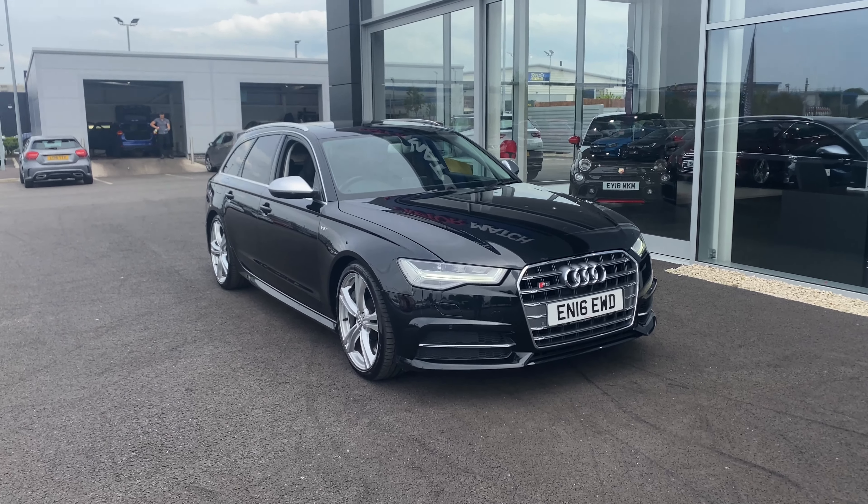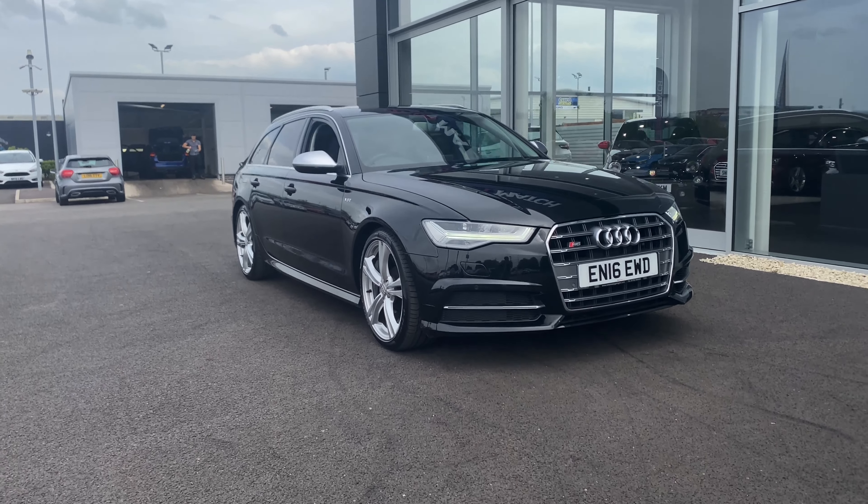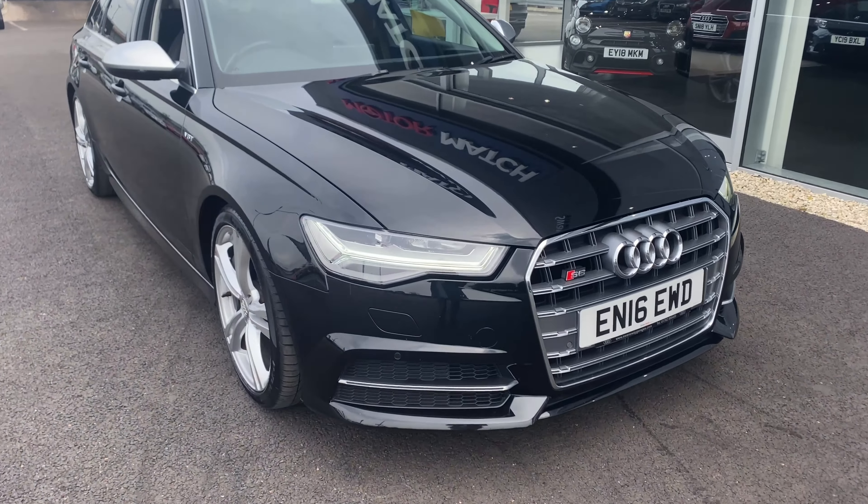Hello and welcome. My name's Callum from Motomatch Chester, and I am delighted to bring you this quick video tour on the gorgeous 2016 Audi S6 TFSI that's just arrived here on site. With a 4.0 engine and 37,500 miles on the clock, this automatic car is solid and boasts 444 brake horsepower.